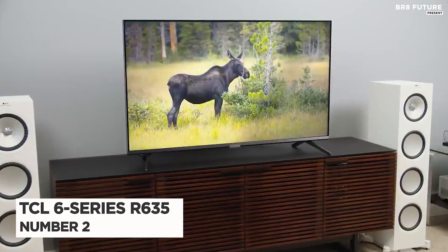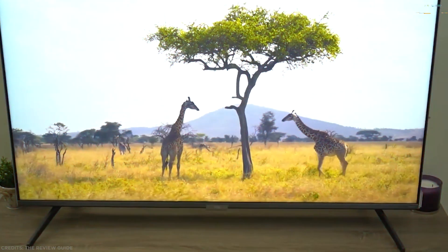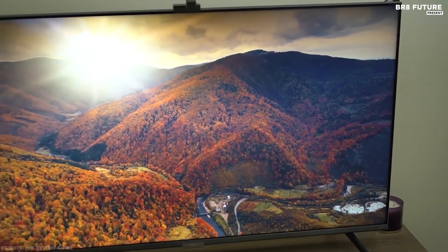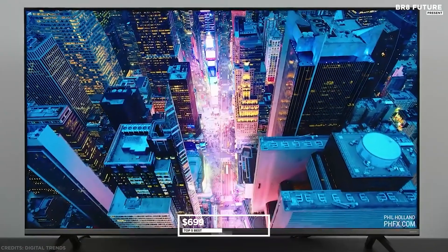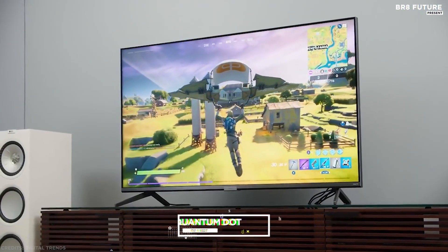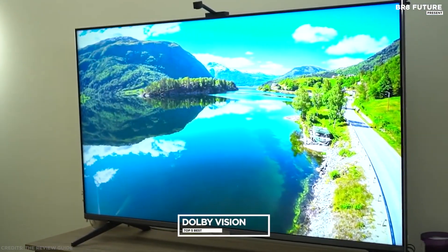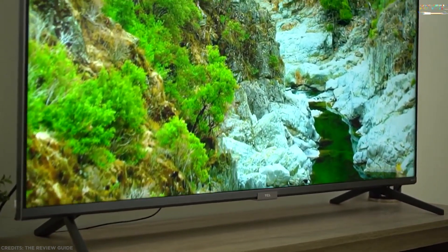Number 2: TCL 6 Series Roku TV R635. For the best TV you can buy for under $1,000, there's no beating the TCL 6 Series Roku TV R635. Prices have gone up slightly due to supply issues, so the 55-inch model that was $500 currently sells for $699. Its mini-LED backlight technology brings uncompromised contrast, brightness, and uniformity. Quantum Dot technology enhances performance further, delivering better brightness and wider color volume, and the HDR Pro Pack with Dolby Vision is included. Thousands of streaming channels are accessible through a simple, personalized home screen in a sleek modern design, supporting the most popular high dynamic range formats.